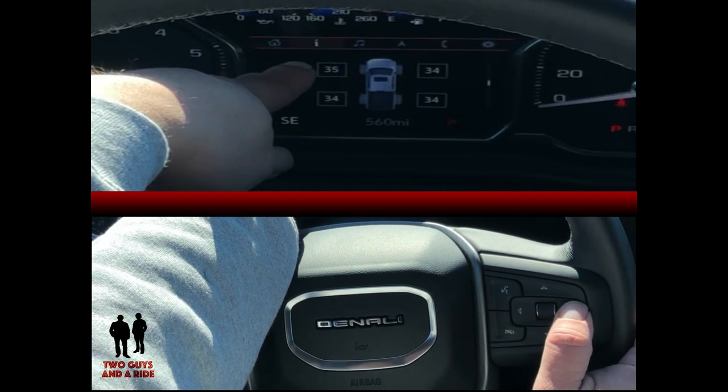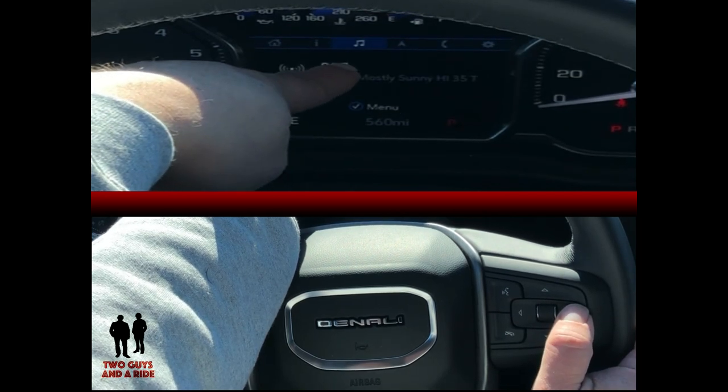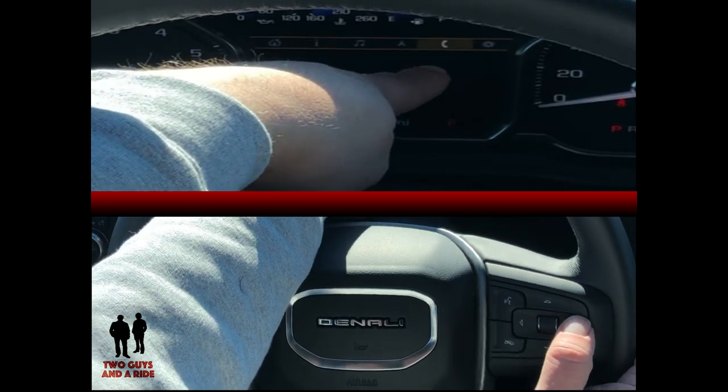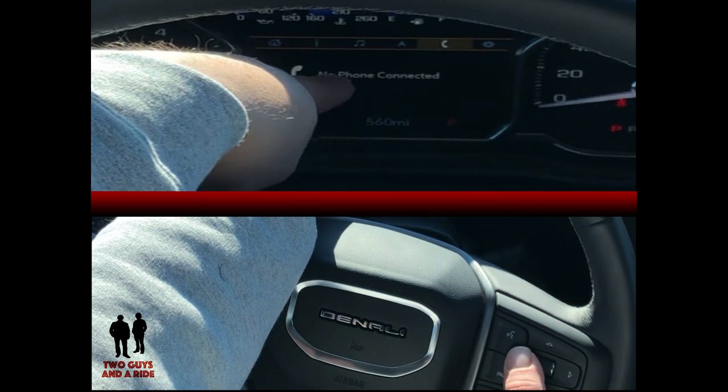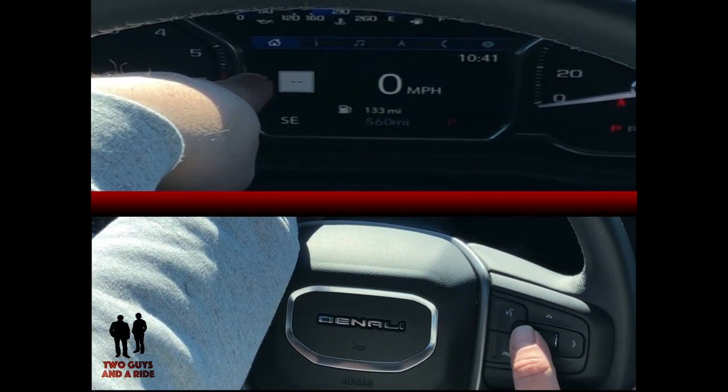You've got a house icon, a letter I, a musical note symbol, an arrow for navigation, a phone symbol, and a gear for settings. Then you just press the button and it cycles through them.